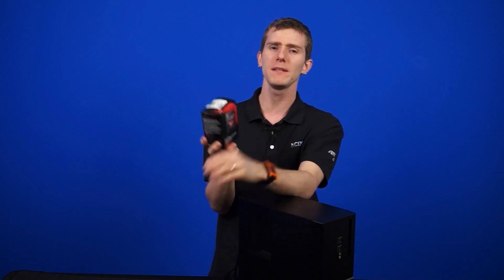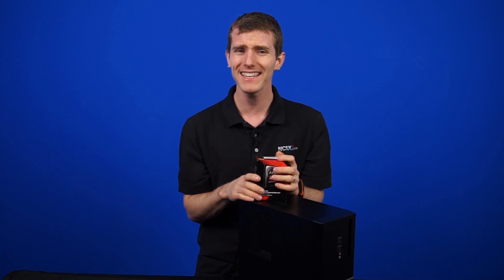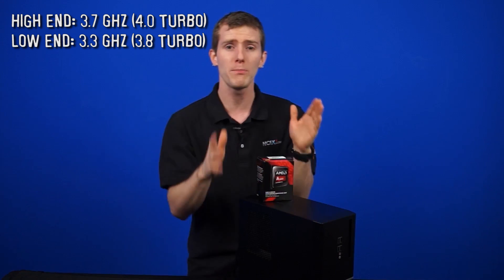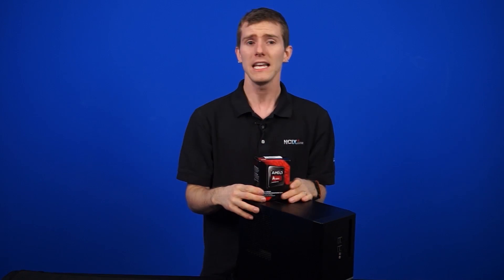That amount of space means there's not a whole lot of room for the CPU cores, so Kaveri is actually a pretty mundane affair on the CPU side. It's got four cores with the high-end hitting 3.7 GHz, or a turbo of up to 4 GHz, with the low-end part clocking in at 3.3 GHz and a turbo up to 3.8 GHz.